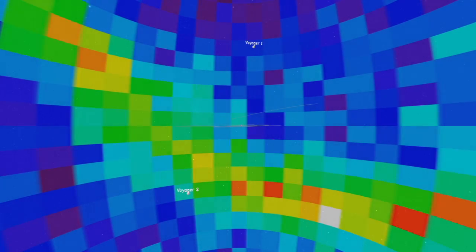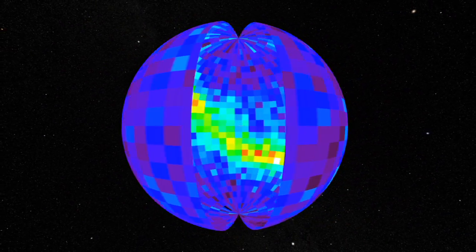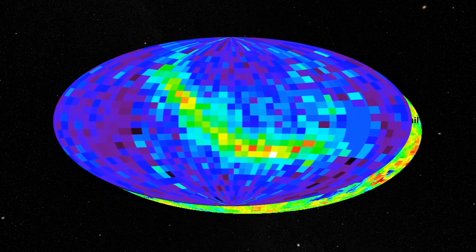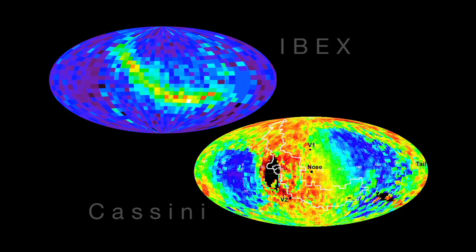Even as the Voyagers answer questions about our solar system, they raise others. For example, scientists aren't clear yet how the bubbly heliosheath is linked to the ribbon feature discovered by Ibex and Cassini. This ribbon shows the emission of energetic particles and seems to indicate some interaction with interstellar space.